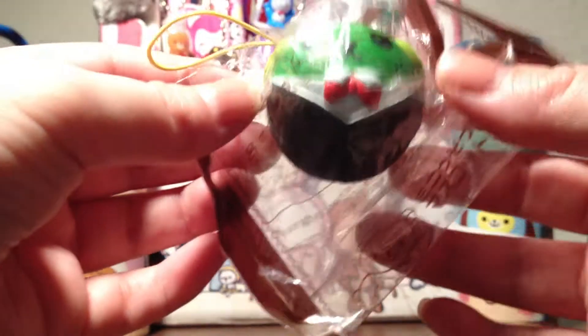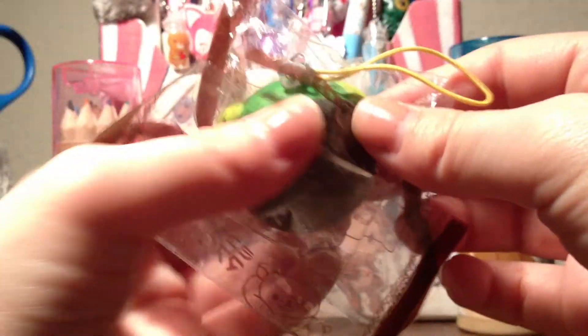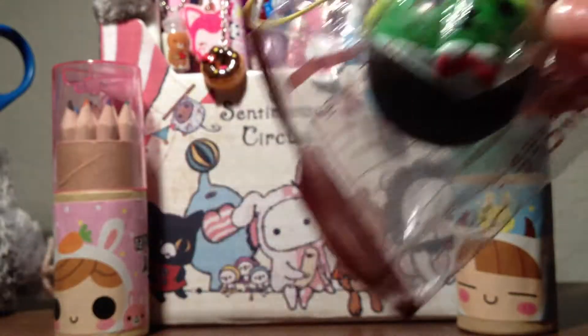Then I got this Mamashima character — I'm not sure if I said that right — because I don't have this character in my collection, so I really wanted it. It's really cute.